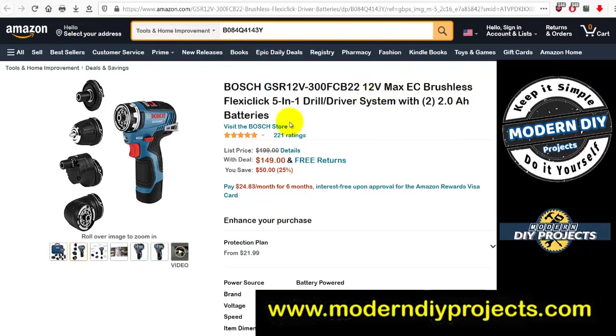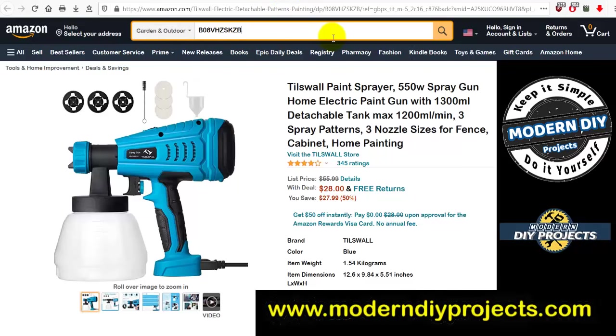Here's the Bosch GSR 12V-300 FCB 12-volt max EC brushless FlexiClick five-in-one drill driver system with two 2 amp-hour batteries. Was $199, now $149 — 50 bucks off. That is not too bad.